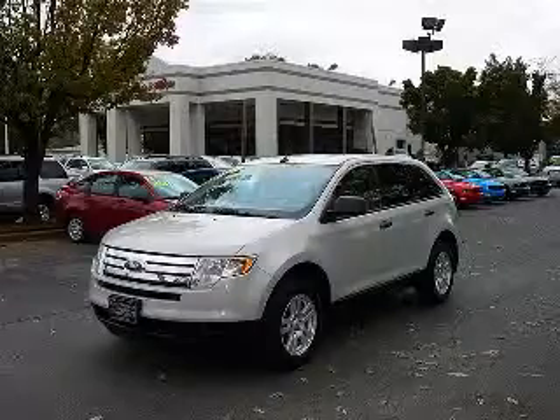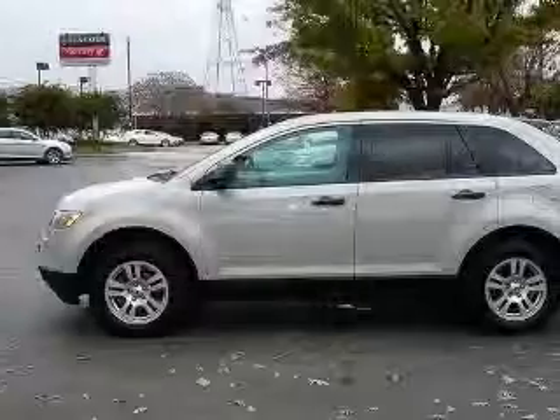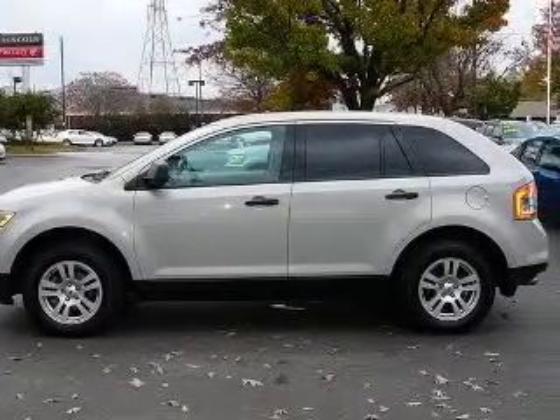We are proud to present this excellent 2007 Ford Edge. This Edge has a 3.5L V6 engine and an automatic transmission.